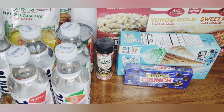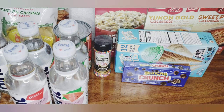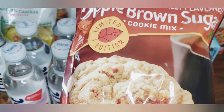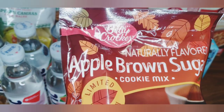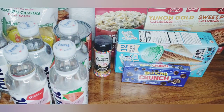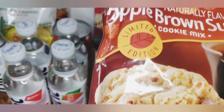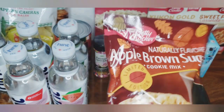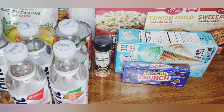Oh my gosh — I even yelled when I was at the store, kind of embarrassed myself. The man behind me just looked at me like 'lady, you need to get out more.' But they had Betty Crocker apple brown sugar cookie mix and it's a full size, 17.5 ounce bag — it's really heavy. We might make these tomorrow along with our cupcakes before it gets to be 115 degrees outside.